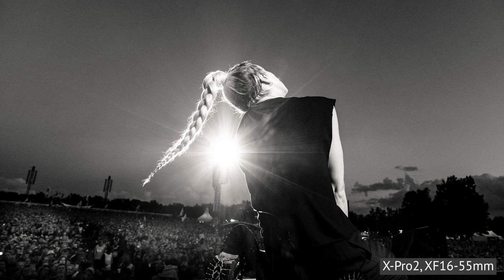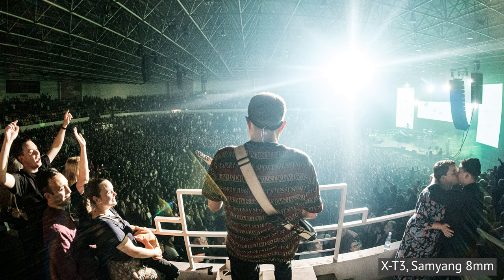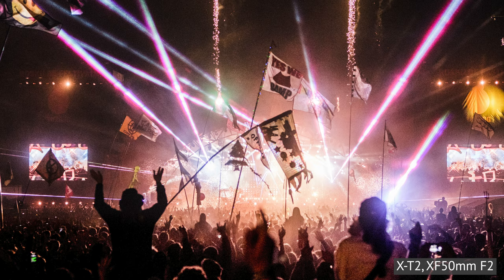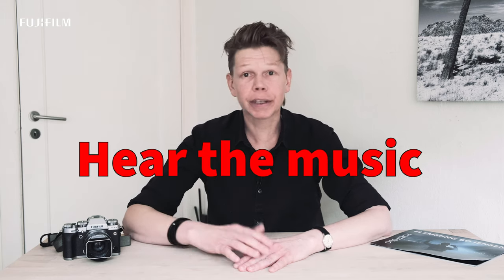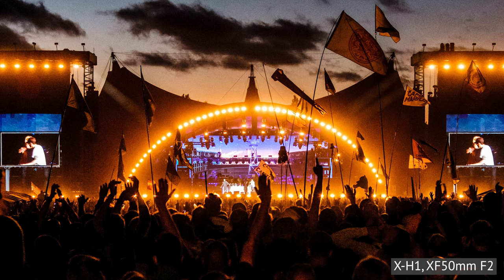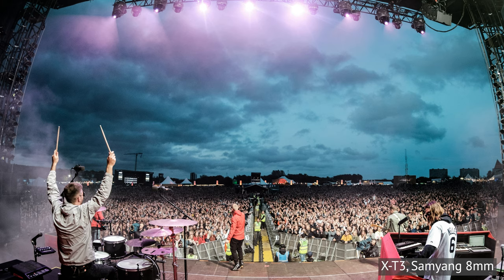Third, necessity. Does it feel like a necessary image, or is this just a nice image? This had to be made — this is the coolest, most amazing thing that's ever happened at any concert ever. I had to document this, and only I could do it this way. That's what I mean by necessity: it's got to feel necessary. And then there's number four — I call that hearing the music. That's purely based on my gut feeling. I just look at the image and ask: am I feeling it? Do I hear music playing?